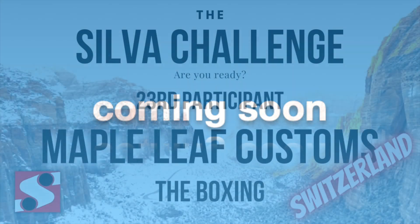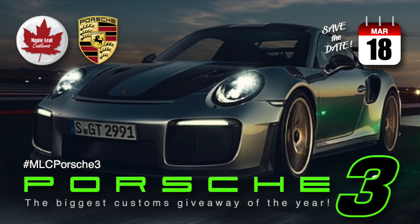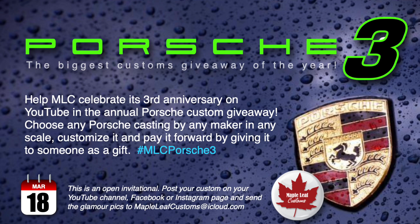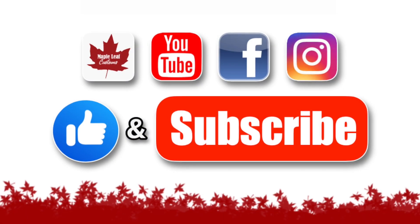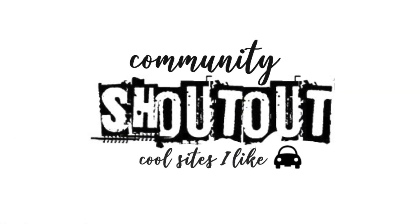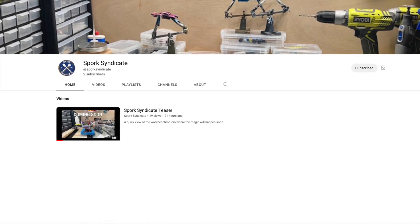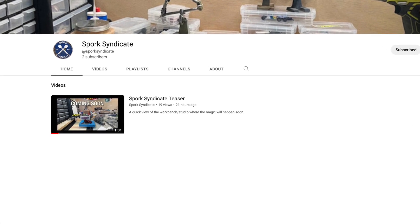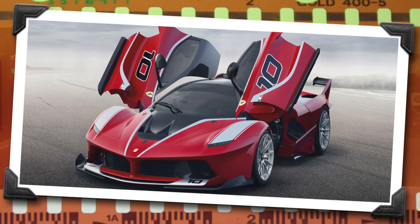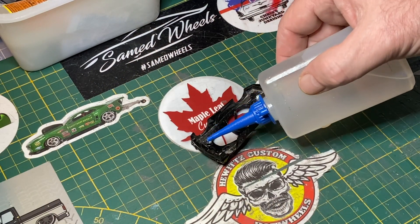Good things are just around the corner at Maple Leaf Customs, including part 23 of the Silva Challenge. And most especially, I want to remind everybody that you're invited to participate in my third YouTube channel anniversary and my all-Porsche build-off. You just have to pay it forward and give your finished car away when you're all done. This week's community shout-out goes to Spork Syndicate — if you want to get in on the ground floor of a brand new YouTube channel, follow the link in the description. I'm subscriber number two. I've seen some of this artist's work in still pics, and I can promise good things coming on the brand new YouTube channel.